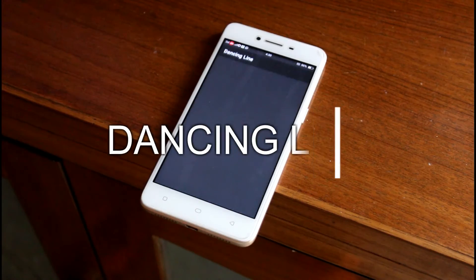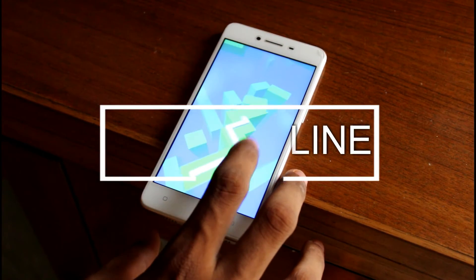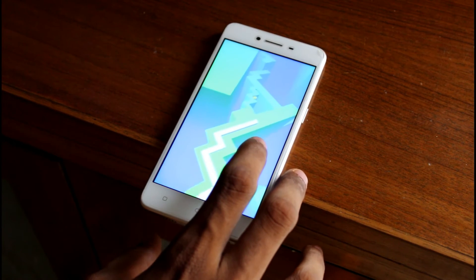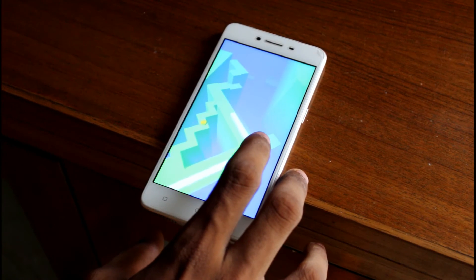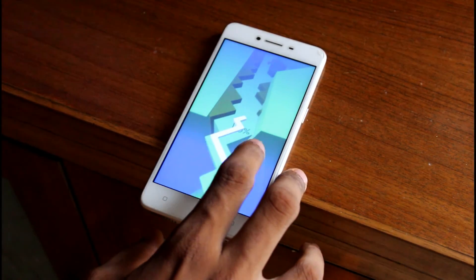The last app is a game called Dancing Line. In this game you have to tap whenever there is a turn or obstacle. As the music plays, you can tap with the beat, and there are many levels to choose from. It can become a very addictive and fun game. So definitely check this game out.